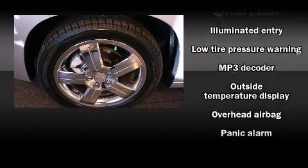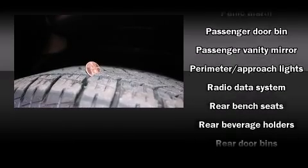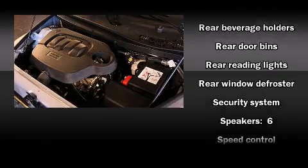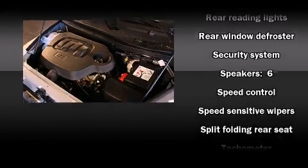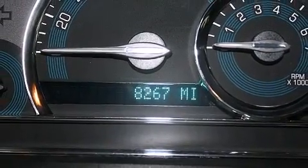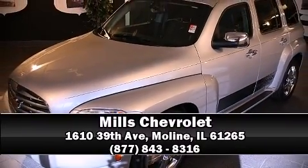Safety equipment has been integrated throughout, including dual front impact airbags, head curtain airbags, traction control, ignition disabling, OnStar, and ABS brakes. Stop by our dealership or give us a call for more information.